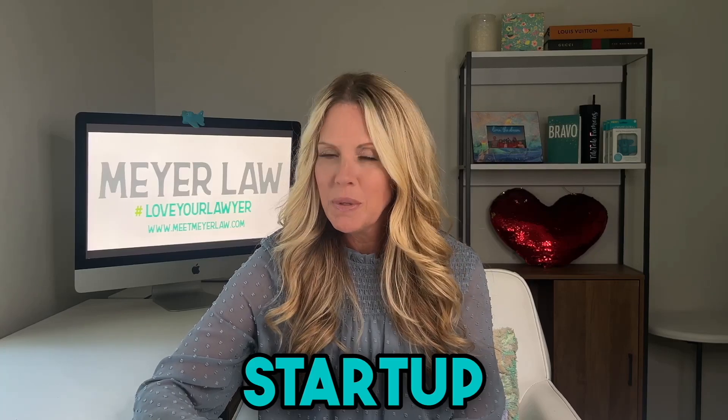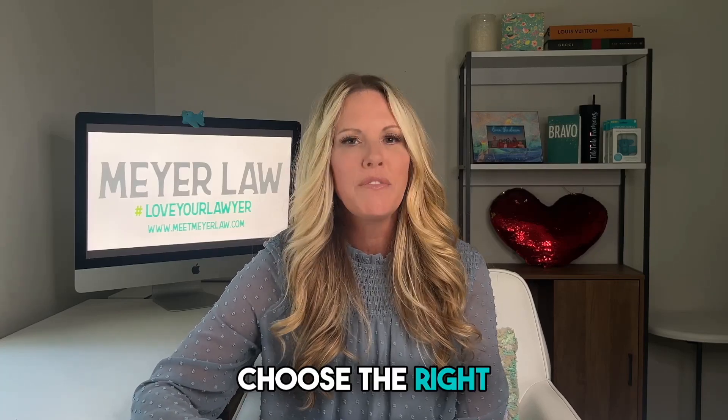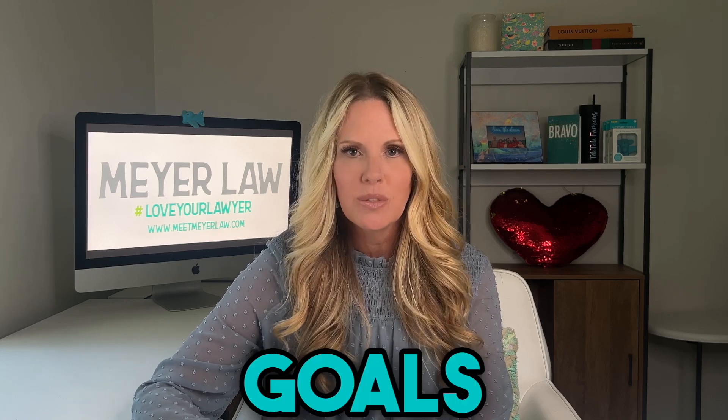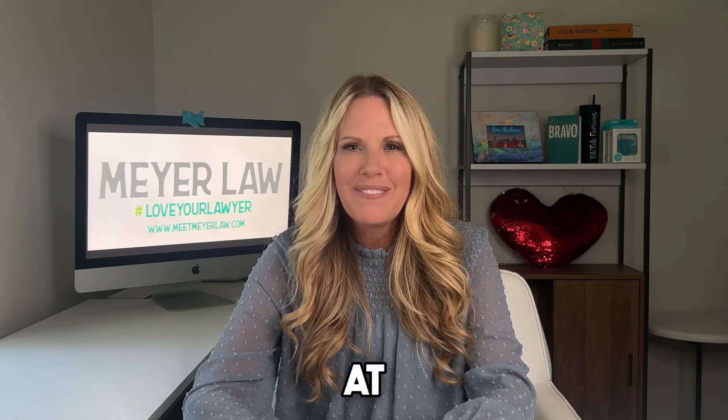When raising capital for your startup, it is crucial to choose the right financing method that aligns with your company's stage and goals. Hi, I'm Trish Meyer. I'm the founder and managing attorney at Meyer Law.